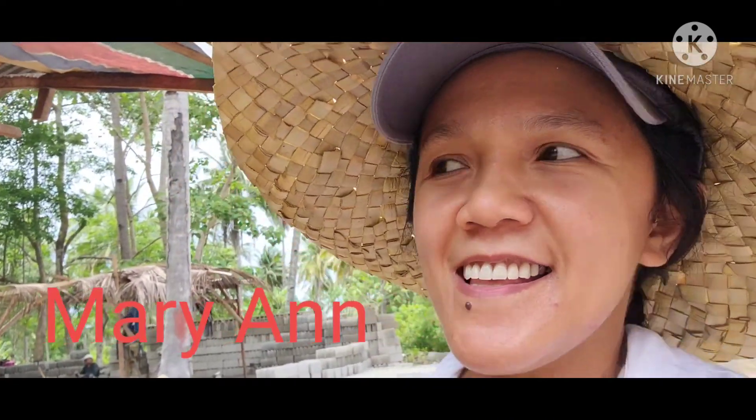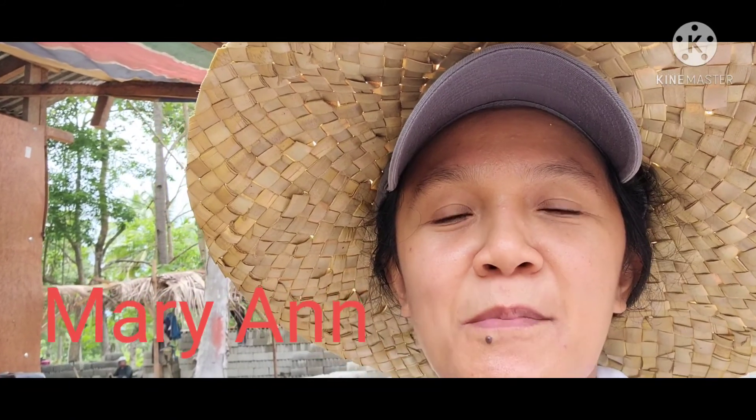Hi everyone, good morning. My name is Mary Ann and welcome to our channel, Mary Ecom Family. If you are new, we just moved here in the Philippines in the province more than two months ago. We used to live in New Jersey and we decided to move here because I don't like the winter. Today I'm going to show you the progress of our house because we are building a house here in the province. Please don't forget to subscribe. Thank you.